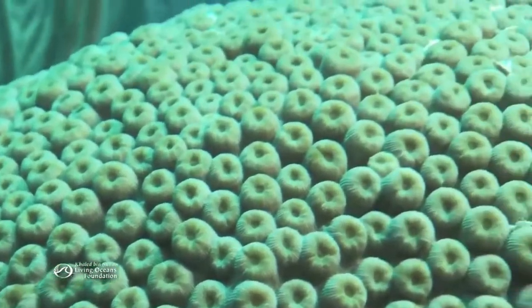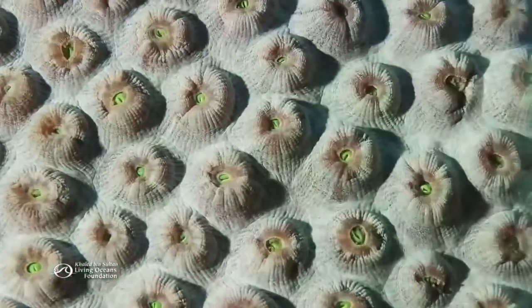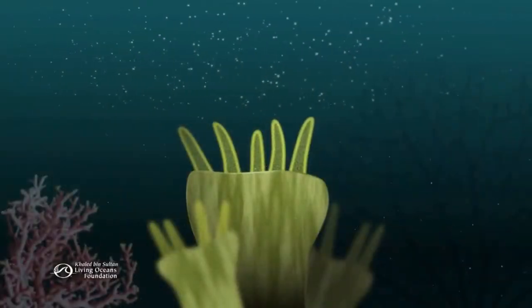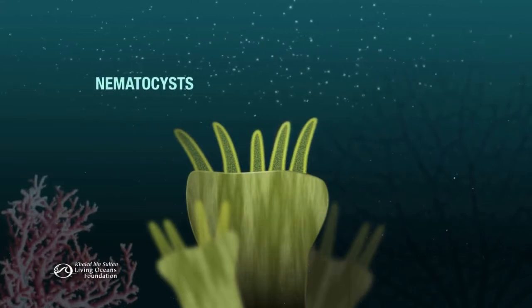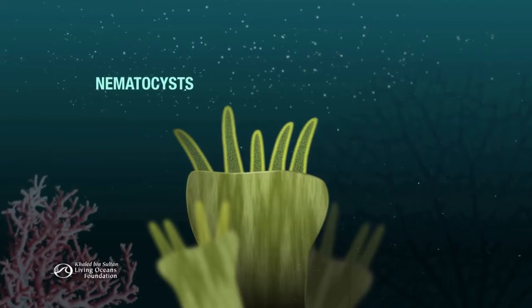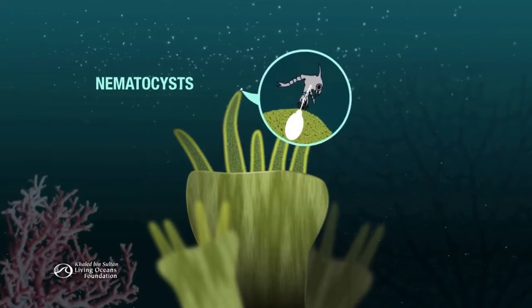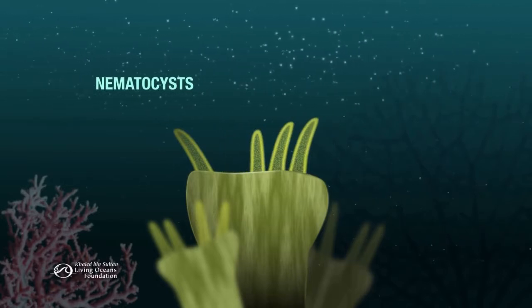Polyps feed in other ways too. They can't move to get food, but they make up for it. A polyp's tentacles are studded with thousands of stinging cells called nematocysts. They catch prey by piercing it and releasing toxins. Then the polyp uses its tentacles to place the prize into its mouth.